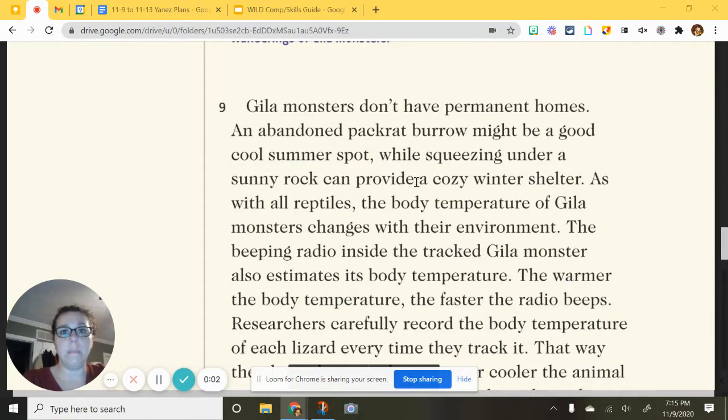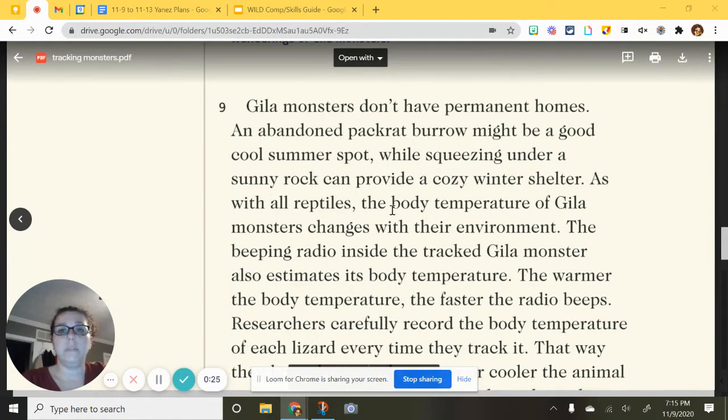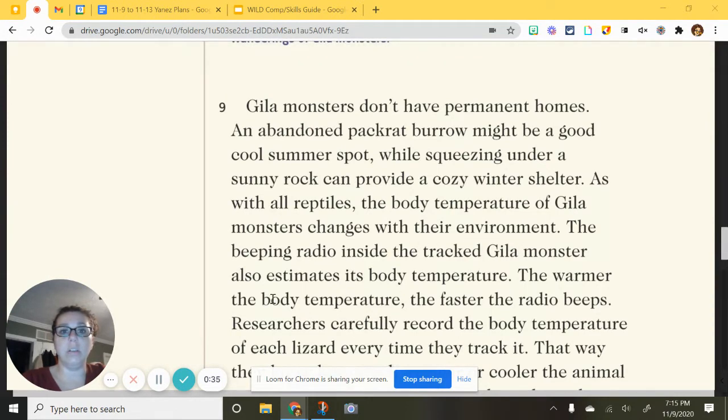This is 'Tracking Monsters,' paragraph nine. Gila monsters do not have permanent homes, meaning they are always moving. An abandoned pack rat burrow might be a good cool summer spot, while squeezing under a sunny rock can provide a cozy winter shelter. As with all reptiles, the body temperature of gila monsters changes with their environment. The beeping radio inside the tracked gila monster also estimates its body temperature.